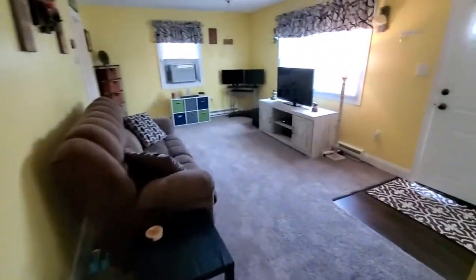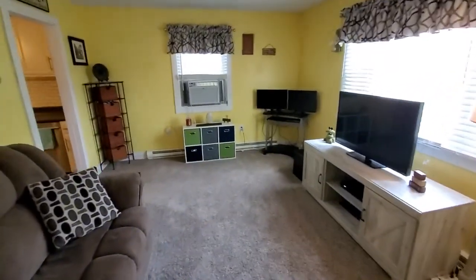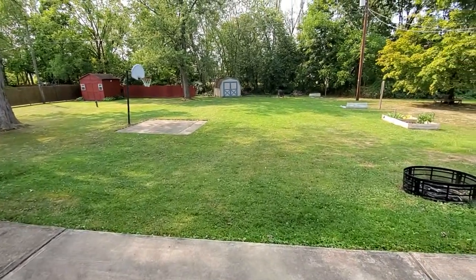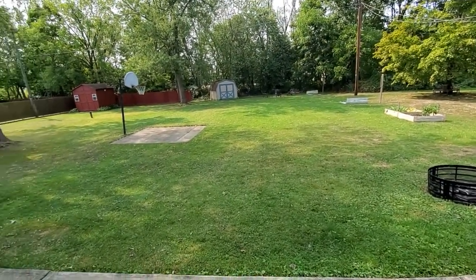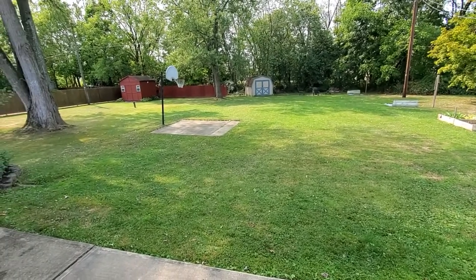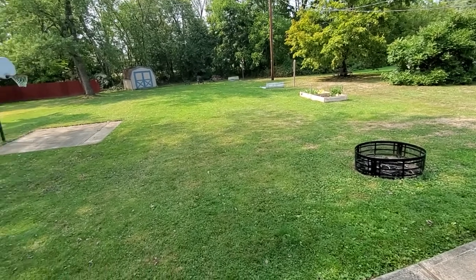Okay, I'm going to take you outside and show you the back. Now I'm going to show you this yard and the back space area — I think you're actually going to really like this. One of the things I forgot to show you inside: it does have an updated 200-amp electrical service.